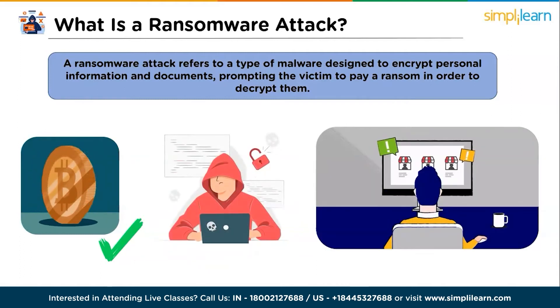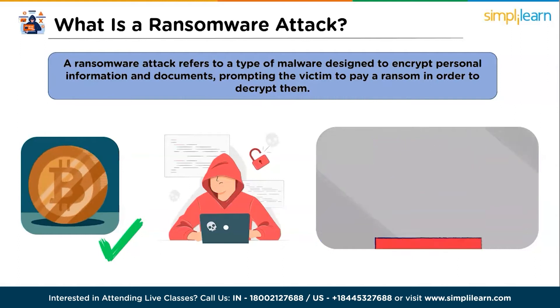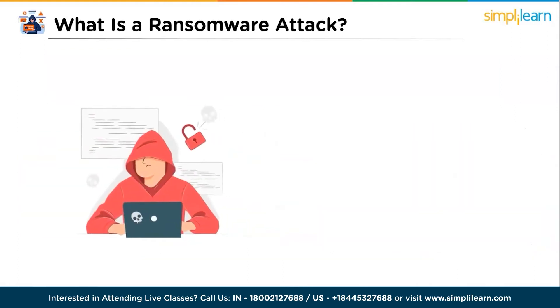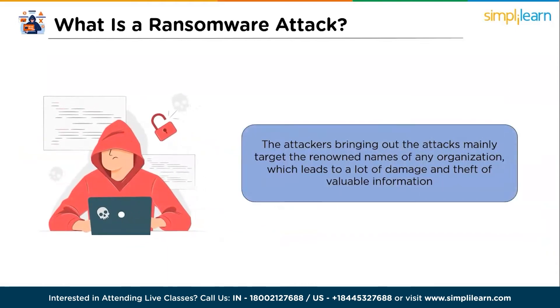Even after the money has been sent, there is no guarantee that the hacker will send the decryption key or unlock the files, but in certain sensitive situations, victims make the payment hoping for the best. The attackers mainly target renowned names of any organization, which leads to a lot of damage and theft of valuable information. Now let's understand how such an attack works.